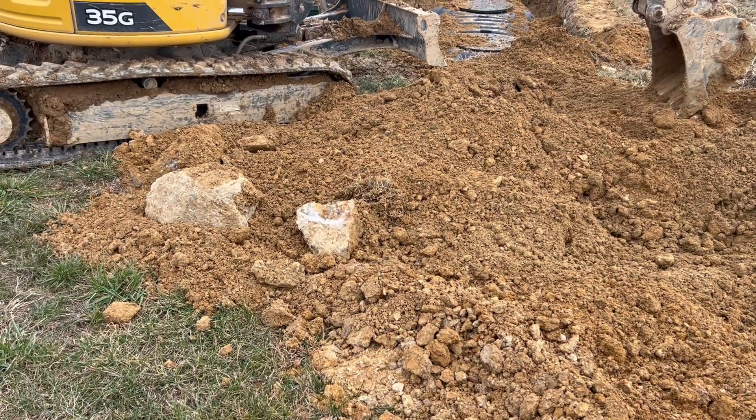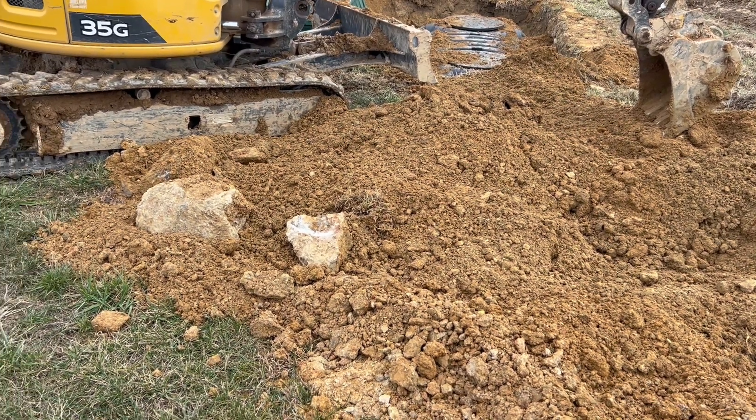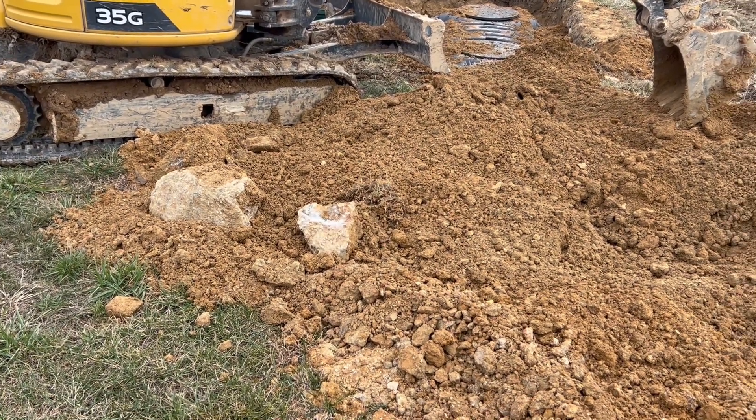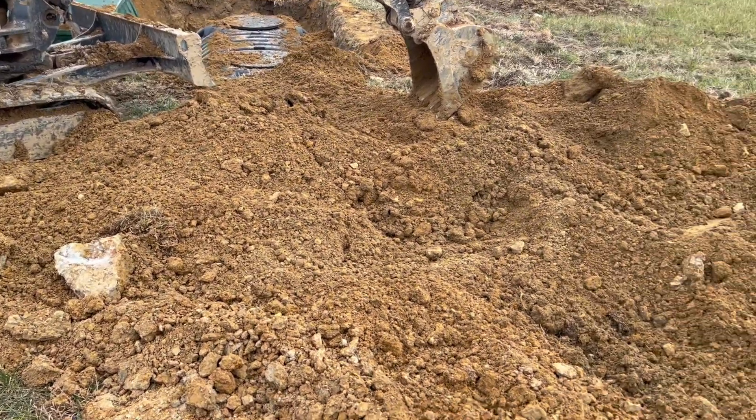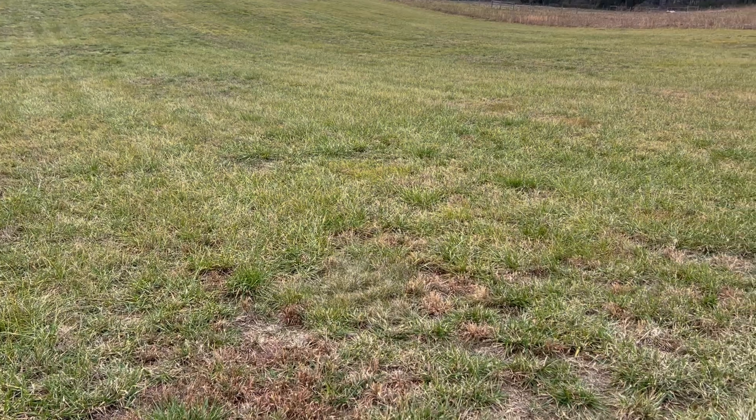Thank God it's not shale — we don't have that problem out here. It's clay soil around here on the farm. You would think after 150 years of farming out here that this field would have more topsoil, but unfortunately it's not.